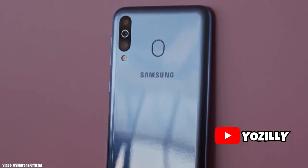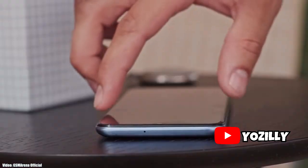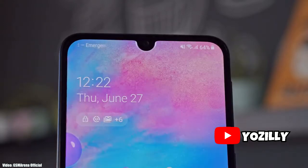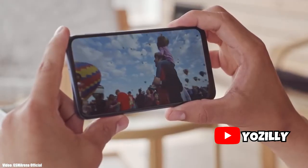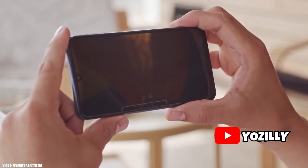Samsung is now rolling out the official stable Android 10 update for the Galaxy M30 and the M20. Initially these two smartphones were scheduled to get the Android 10 update in January 2020, but Samsung released the software update before 2020. This is something unexpected from Samsung, as they have always been slow with software updates especially for mid-range smartphones, but this time they are rolling it out before the given time.